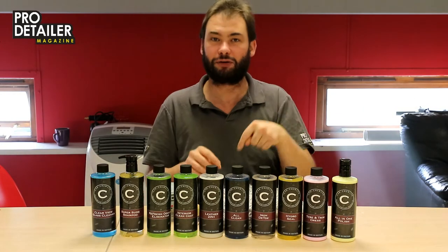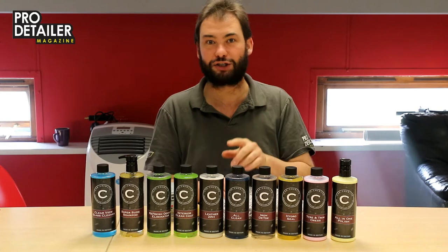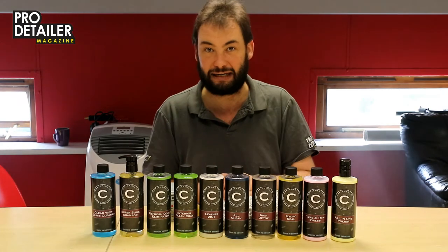Bung it on Instagram, tag us on this Instagram account, and also hashtag Pro Detailer Magazine — all one word.